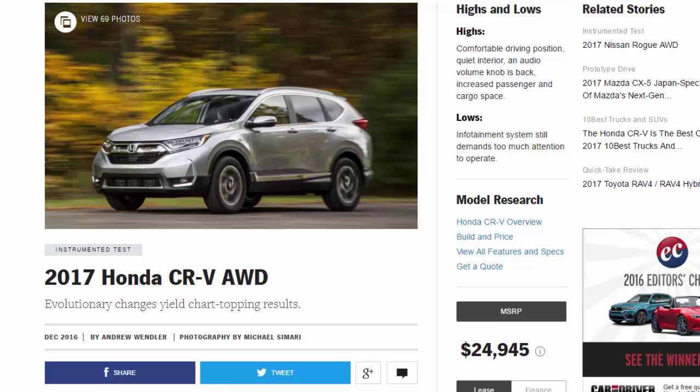2017 Honda CR-V: odd evolutionary changes yield chart-topping results. Highs: comfortable driving position, quiet interior, audio volume knob is back, increased passenger and cargo space. Lows: infotainment system still demands too much attention to operate.